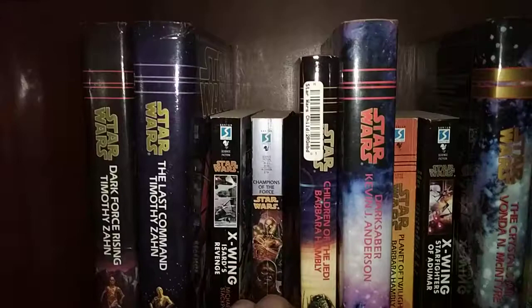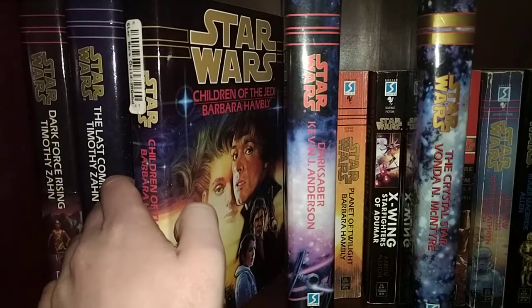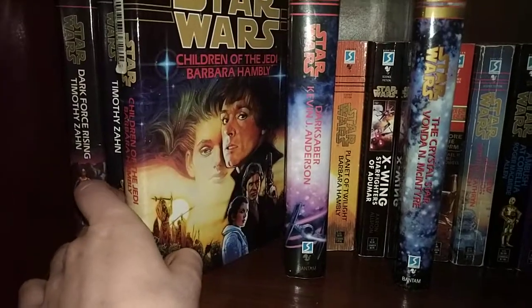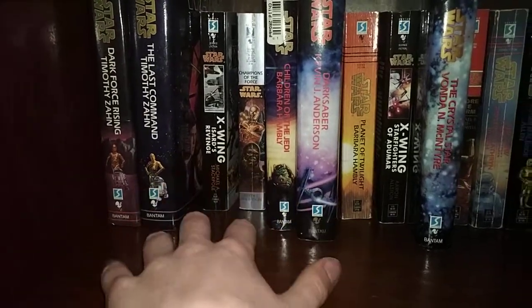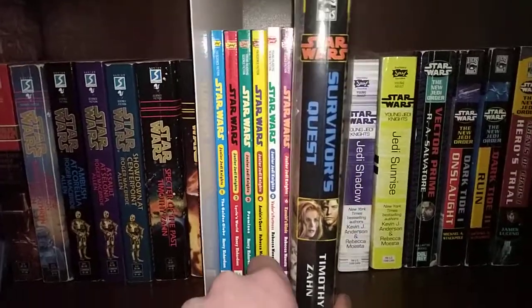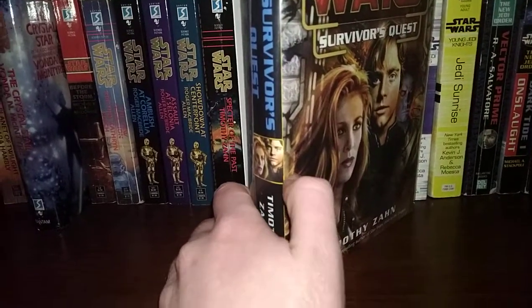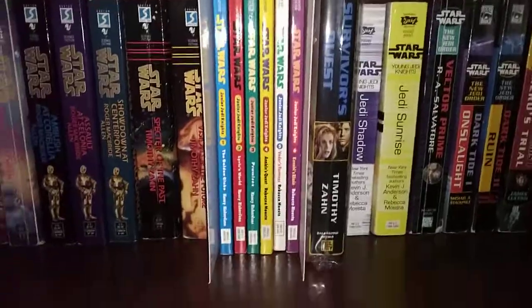Children of the Jedi — you can see the difference in size right there. Don't know if it's just that some books had different hardcover variants. Either way, nice. Really excited to get especially the post-Return of the Jedi Bantam books in hardcover, nice and uniform. This story works alongside Outbound Flight and Survivor's Quest — there's my girl Mara Jade. Timothy Zahn wrote both. Also smaller than the other hardcovers.